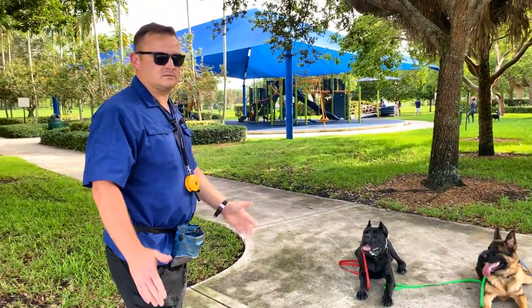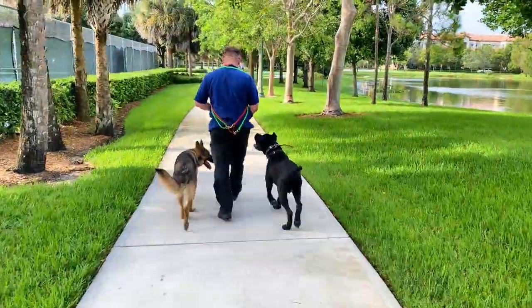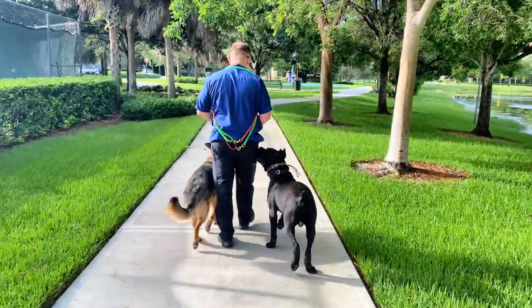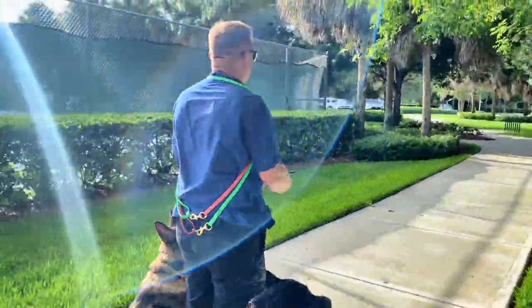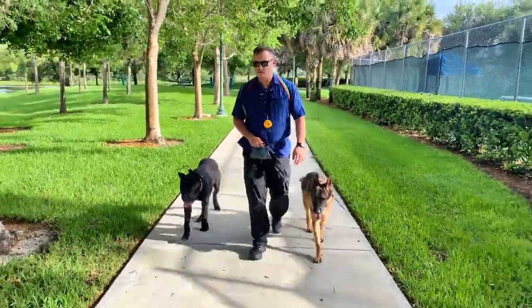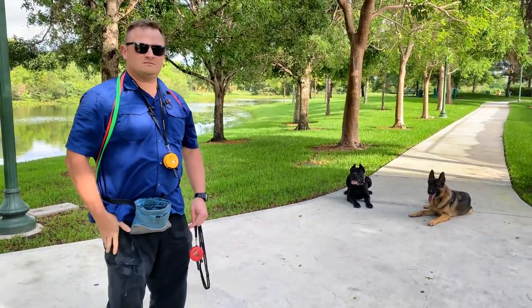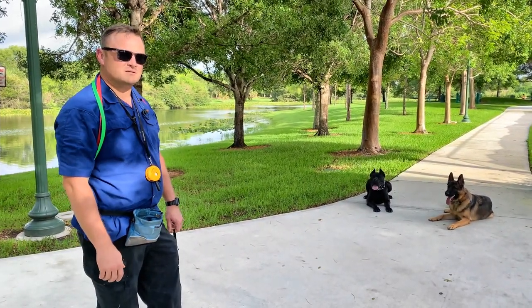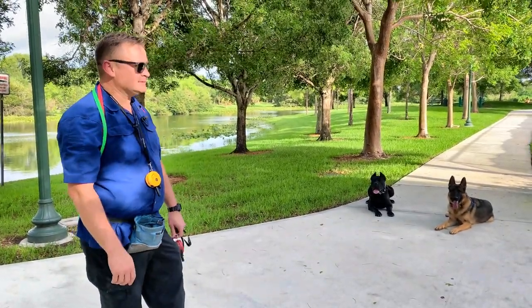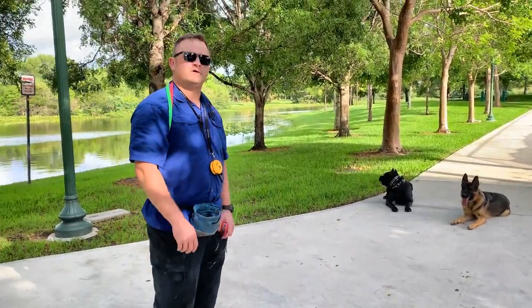Stay. That's how it's done. All right, we'll show you some more in a bit. Let's show you how it's done.